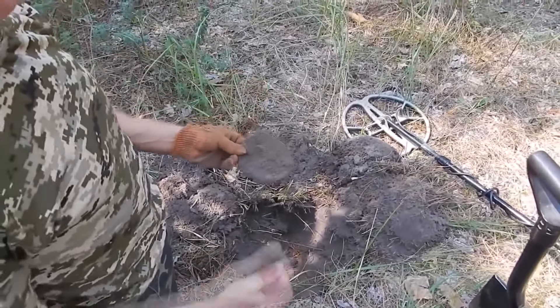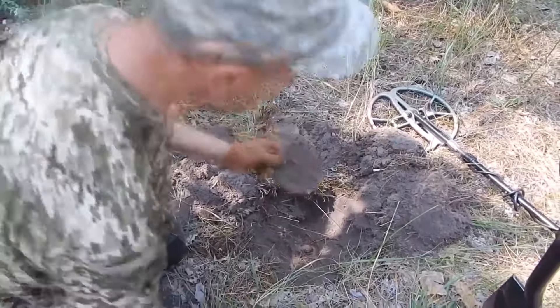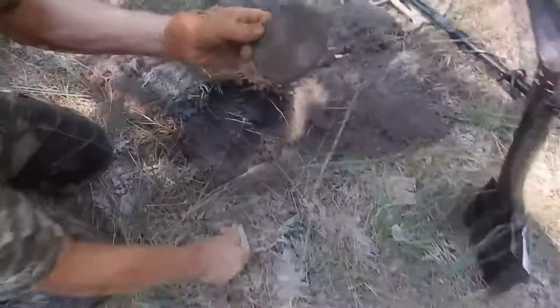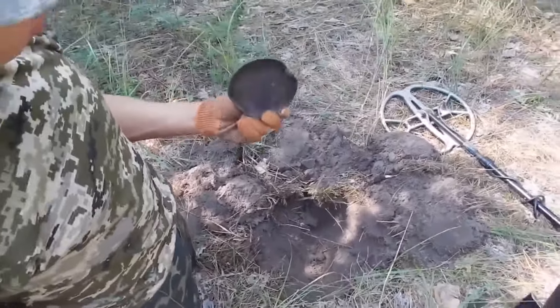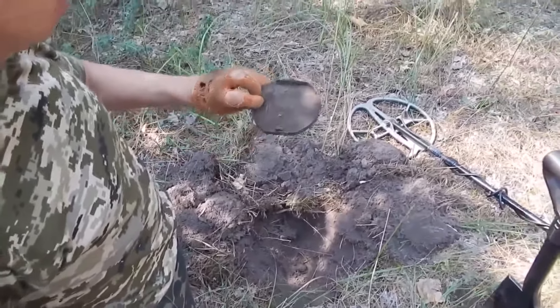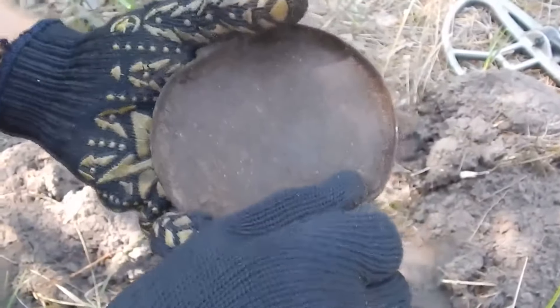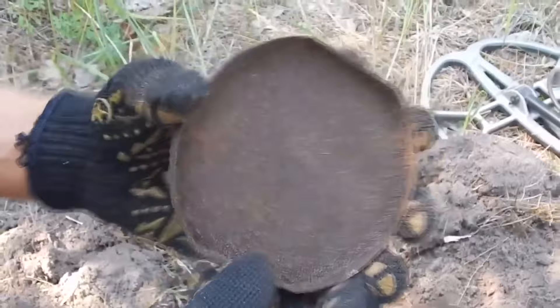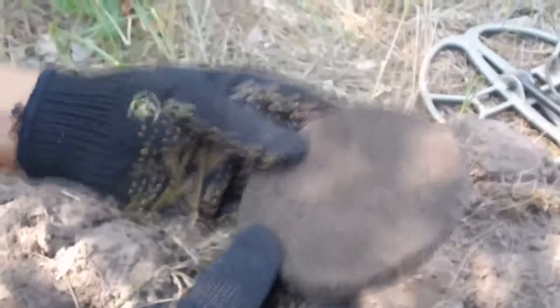Some time passed and we began to search. The first find did not take long to wait — we pulled out of the ground some incomprehensible round metal object. At first glance, this object resembles a kind of cover. Let's clean the find to take a closer look at it. Most likely this is a lid. Unfortunately, after cleaning I did not find any identification marks or stamps on it. Perhaps after more thorough mechanical cleaning we will be able to see something.